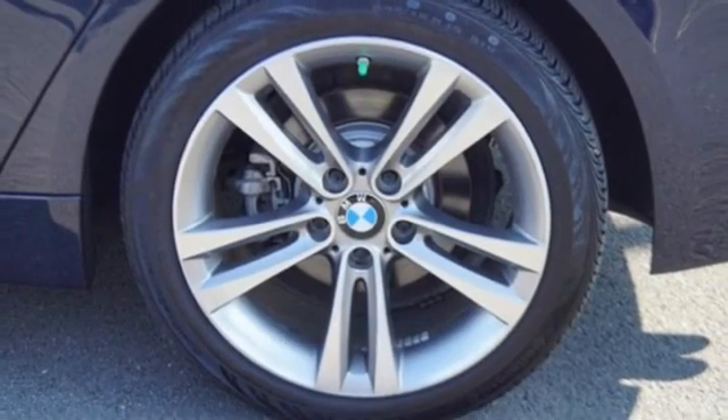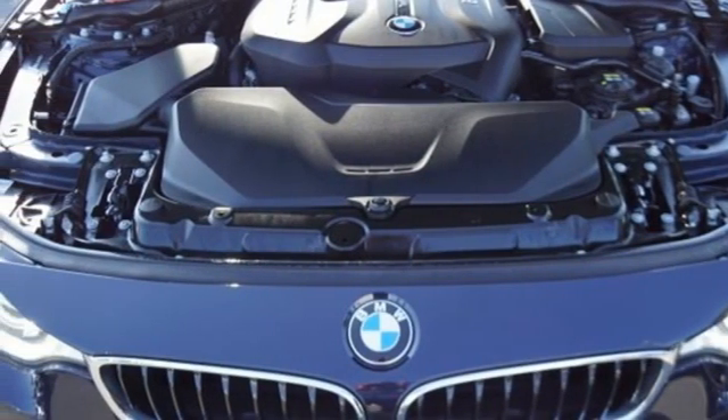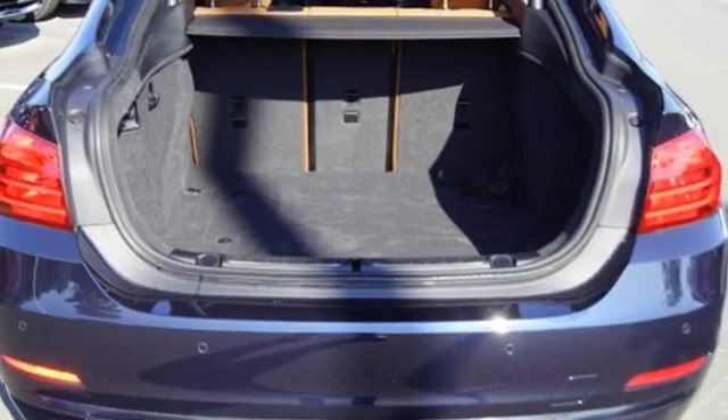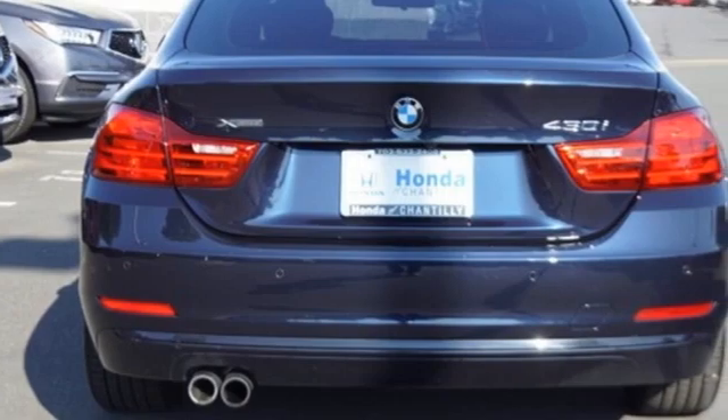dual zone climate control, memory exterior door mirror settings, power sliding and tilting sunroof, intercooled turbo inline 4 cylinder engine, 4 wheel drive, AM FM stereo radio,